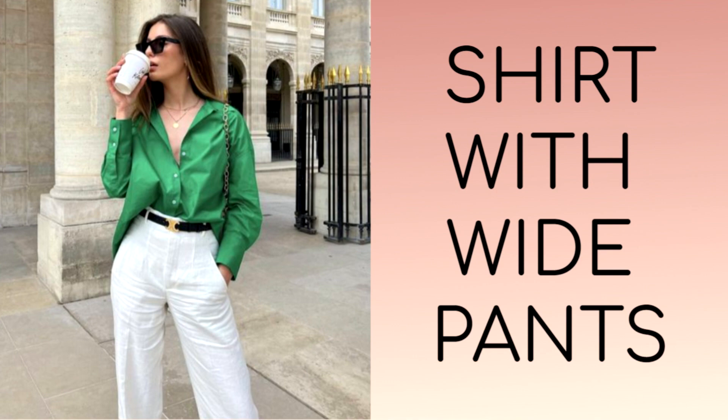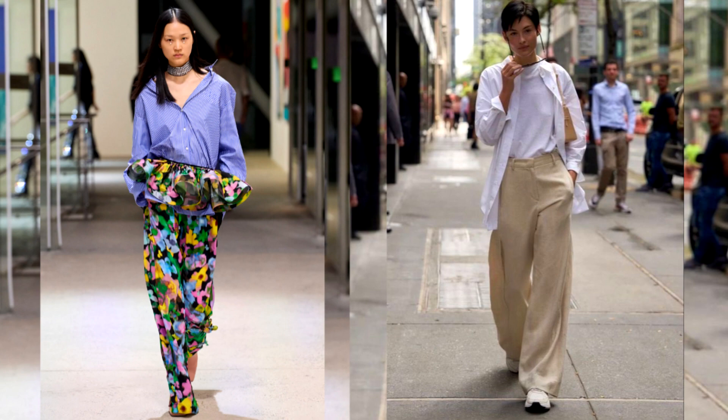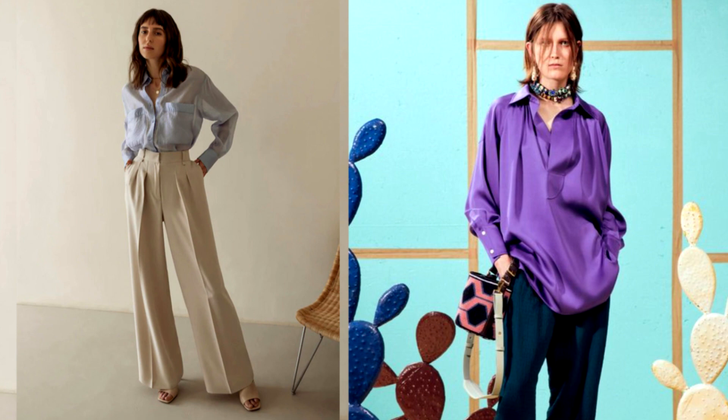A shirt is an indispensable base for any wardrobe, especially in summer. Models made of natural fabrics will be comfortable in any weather. This season, shirts are becoming more common than ever, with many opting for relaxed styles in which they wear the shirt with wide-leg trousers unbuttoned to create an instantly fresh look.